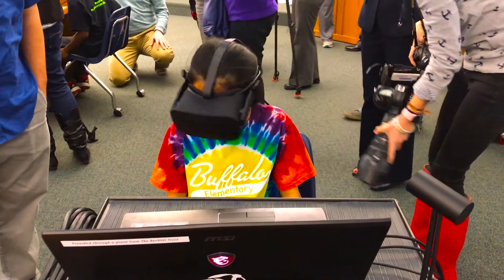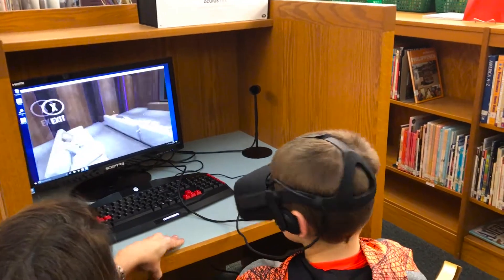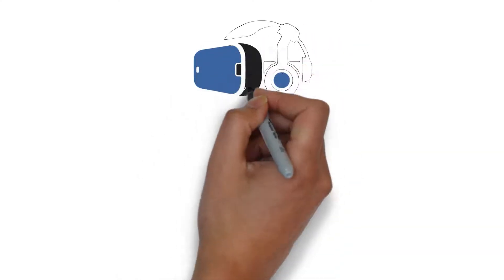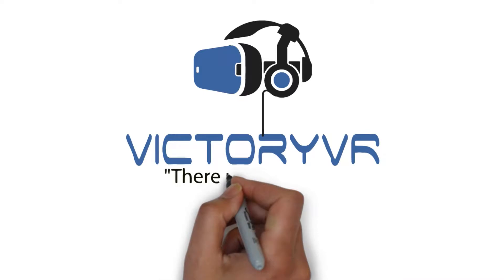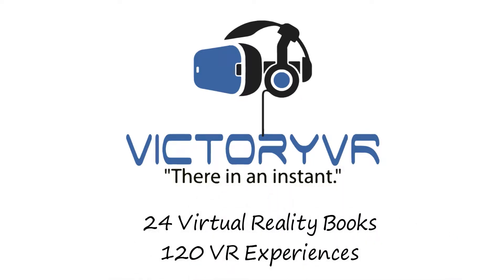Virtual reality in the classroom is taking hold today and is expected to scale quickly over the next five years. The science curriculum from Victory VR is being called the best thing we've seen in VR for the classroom. Victory VR has created an engaging and immersive product that spans 24 books and 120 separate virtual experiences.